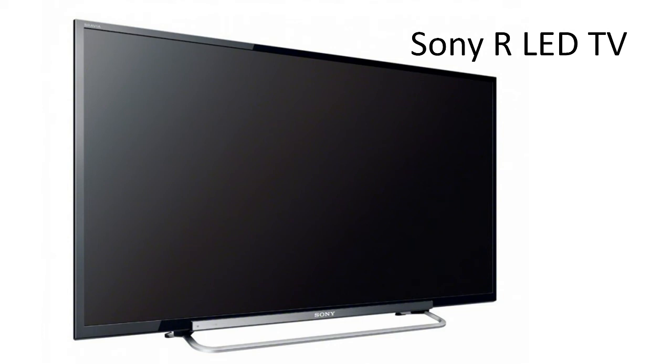Your TV will not look like a clunky eyesore. Instead, what you and your guests will notice about this TV is the beautiful display.